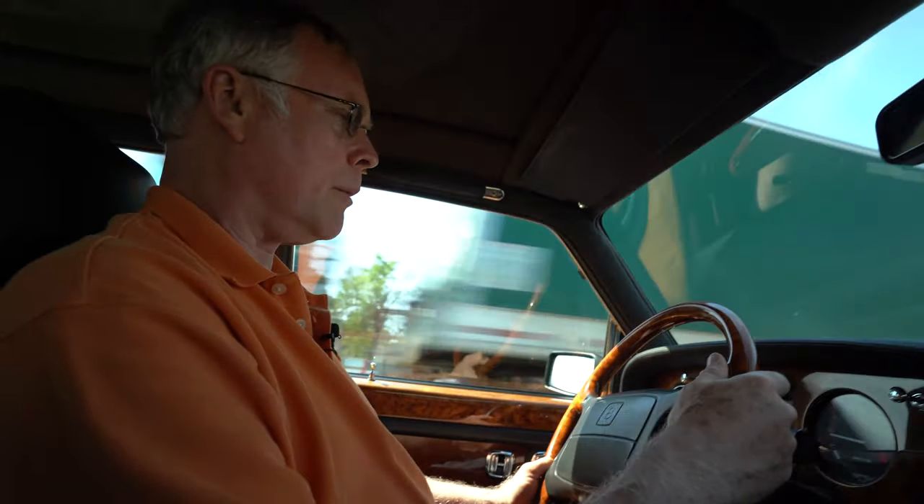This car was shown at the Rolls-Royce and Bentley clubs national meet at French Lick, which I think was in 2018. It's been shown at Newport and at the British Invasion. Very, very clean and nice Turbo RL.